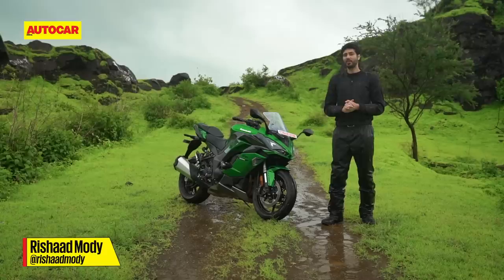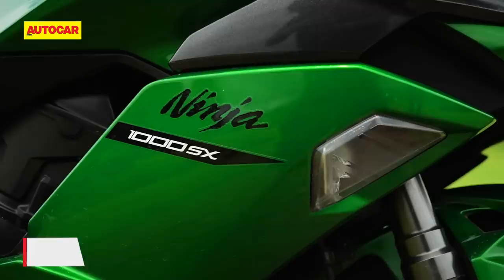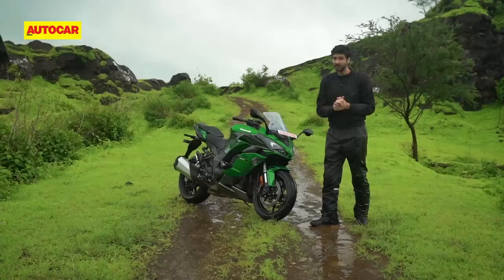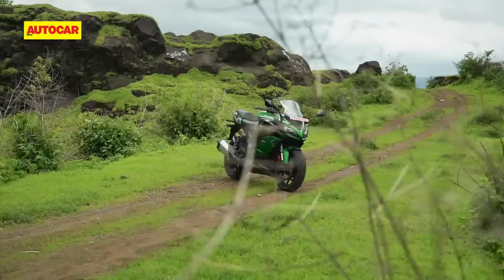This is the latest version of the Kawasaki Ninja 1000, and for 2020 it's got a whole bunch of features including the addition of an SX at the end of the name. Now with those features comes a fairly substantial hike in the price, so what we're going to try and do here today is to see whether this is still the great value for money offering it used to be, but also just to see how it handles the average Indian riding environment.